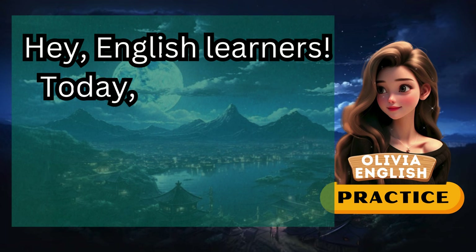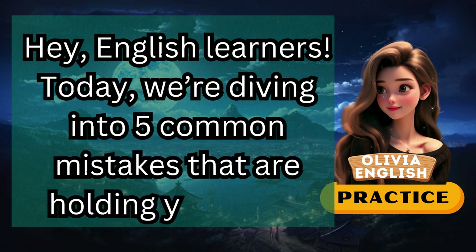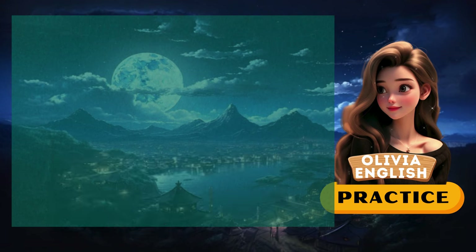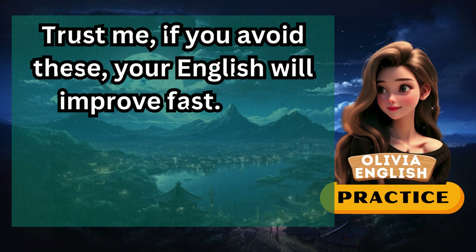Hey, English learners! Today, we're diving into five common mistakes that are holding you back. Trust me, if you avoid these, your English will improve fast.